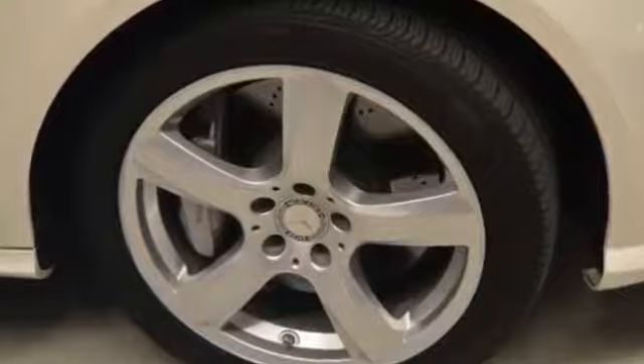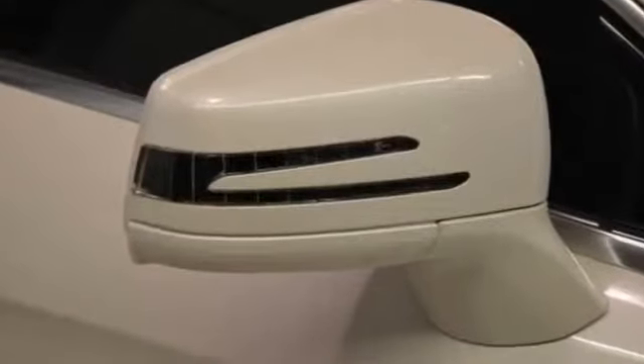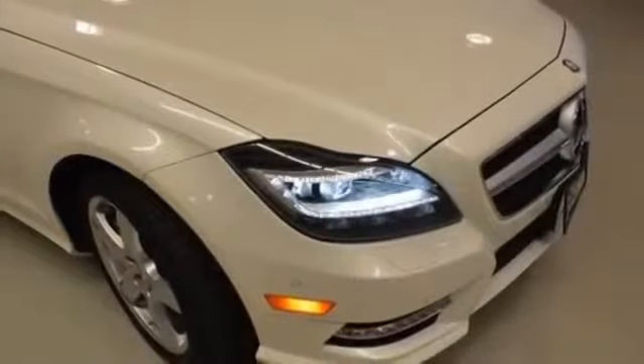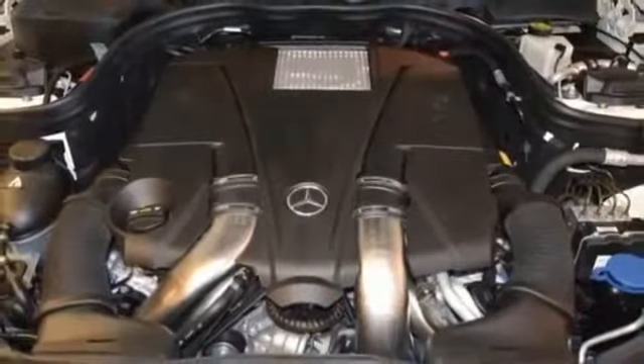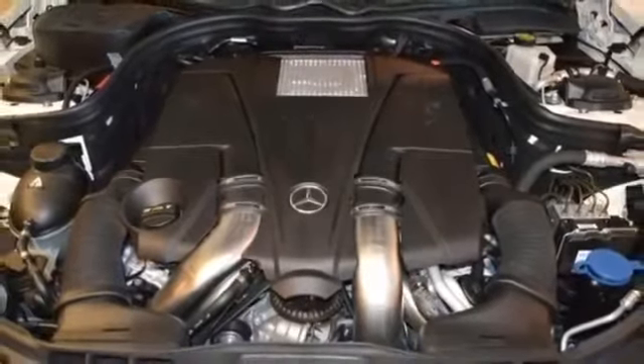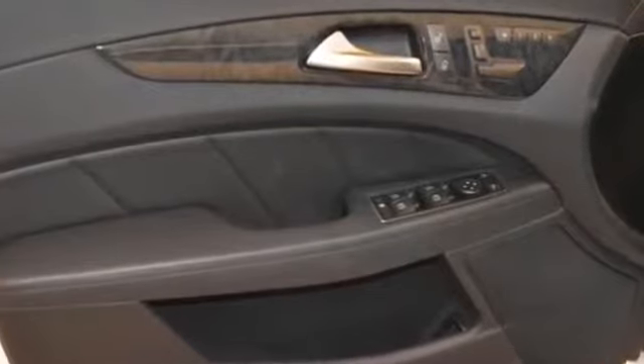This beautiful Diamond White Metallic CLS Class CLS 550 qualifies for the Carfax buyback guarantee. Just say 'show me the Carfax' and Keys European will provide the history report for free. If you're going to purchase a pre-owned vehicle, why wouldn't you purchase one with a Carfax 1-owner report?